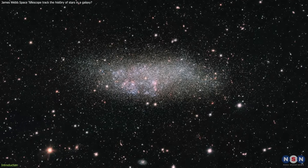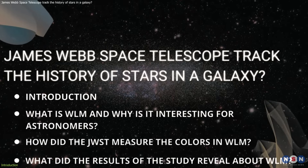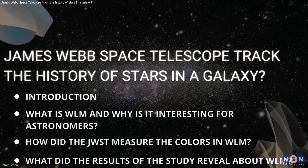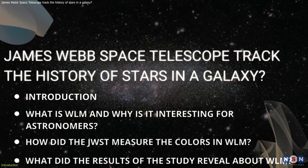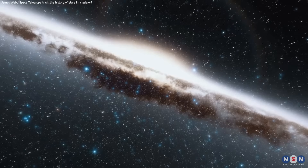We will reveal all the secrets of this amazing discovery in this video. We will explain everything you need to know about Wolf Lundmark Malat, what the results of the study revealed about the star formation history, and the chemical evolution of this galaxy. So, let's get started.